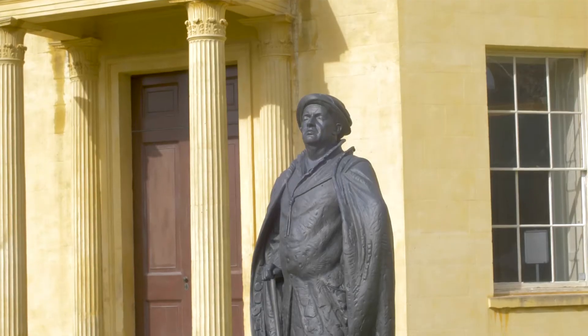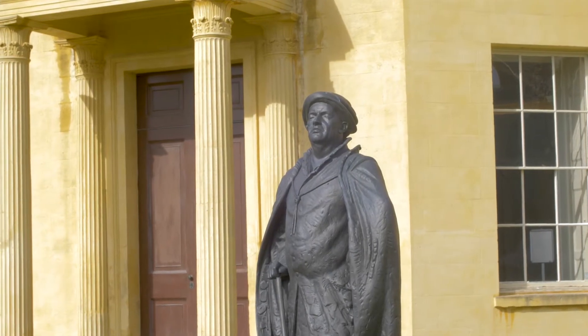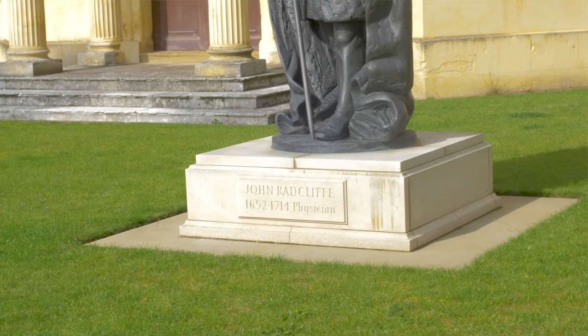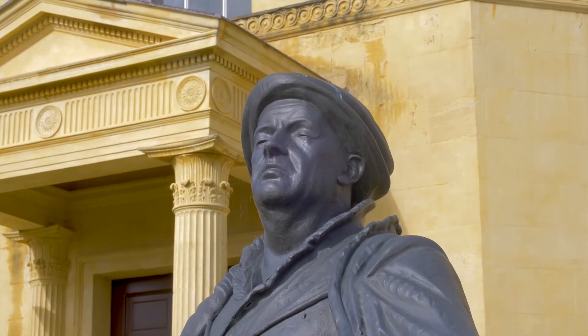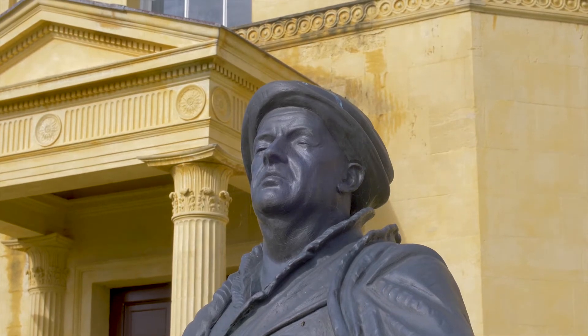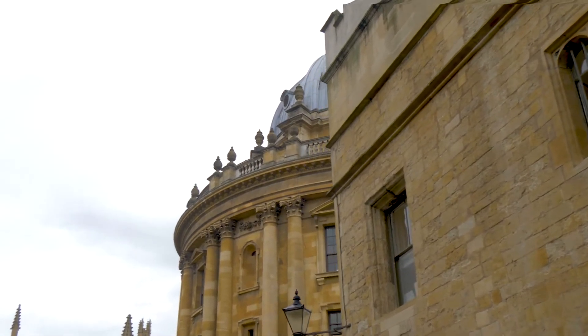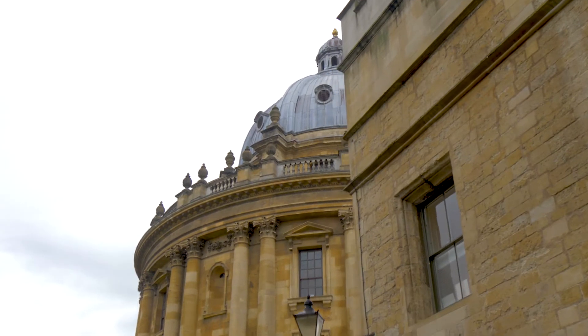The funding came from the will of Dr John Radcliffe, who was an extremely wealthy physician who made an enormous fortune, which he left entirely to Oxford University. The first building built out of that large sum of money was the building we now call the Radcliffe Camera, or Radcliffe Library.